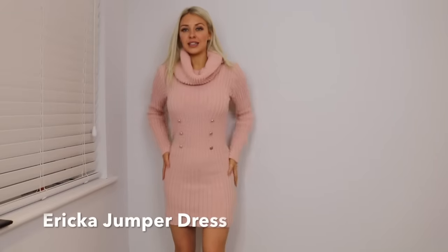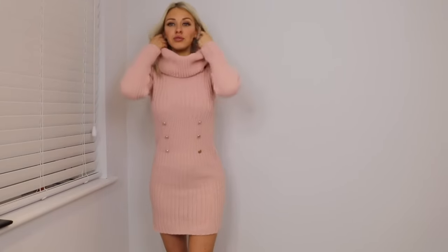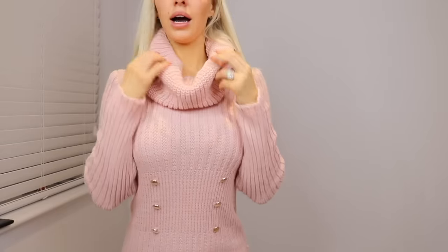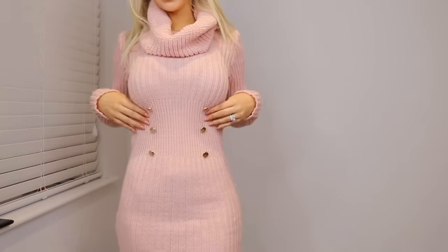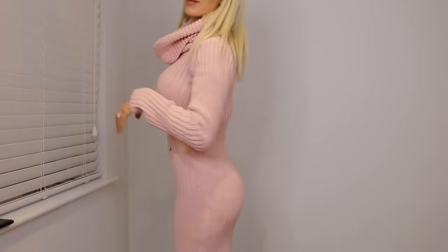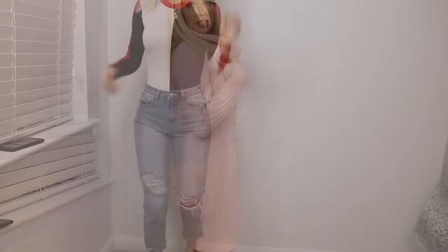The second piece is the Erica jumper dress in pink. I really, really love this dress — I love the colour, I love the roll neck on it, and I love the buttons. It's really cute and it makes the booty look good, which is always a plus. It's really, really soft.